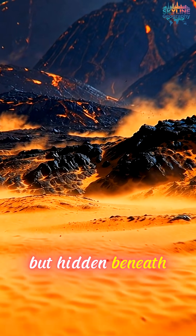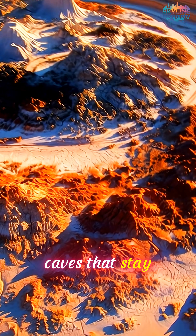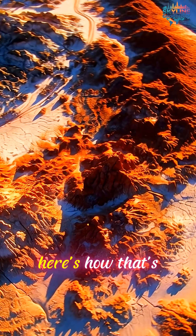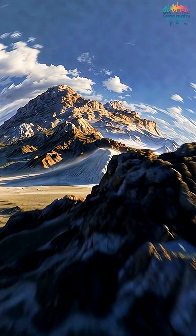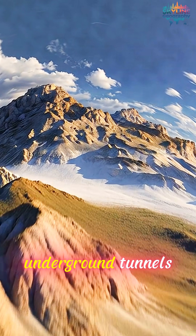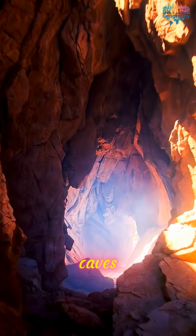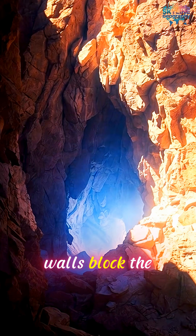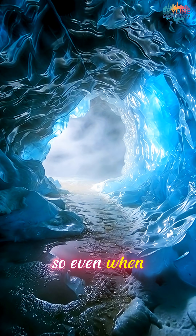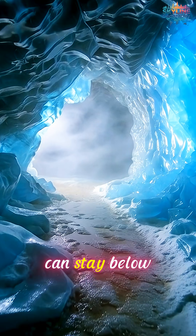But hidden beneath ancient lava fields are natural ice caves that stay frozen year-round. Here's how that's even possible. Thousands of years ago, lava flows created underground tunnels. Cold air gets trapped inside these caves, and thick rock walls block the heat. So even when it's blazing hot outside, the temperature inside can stay below freezing.